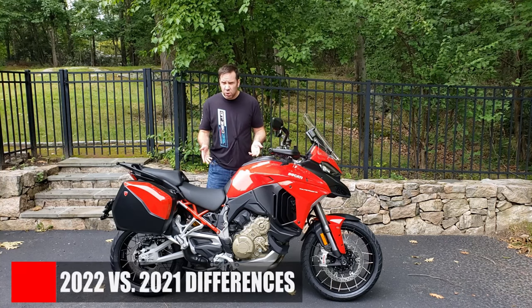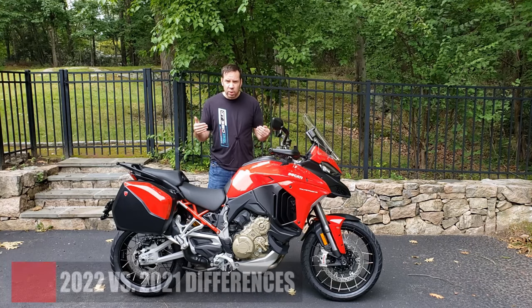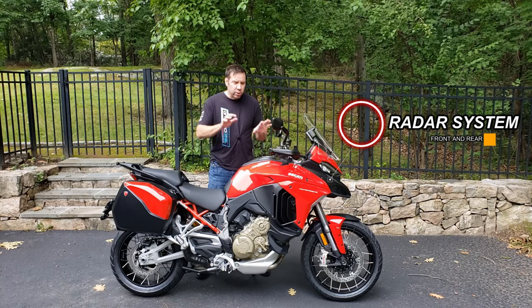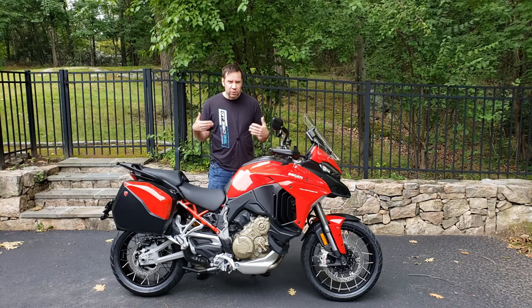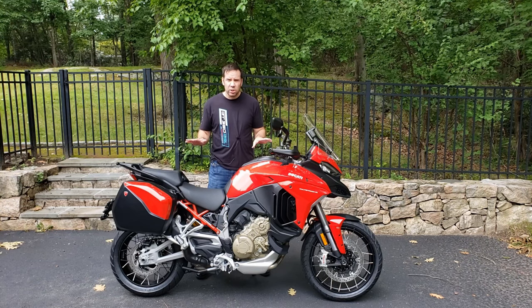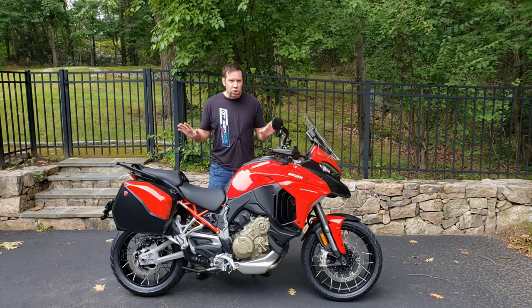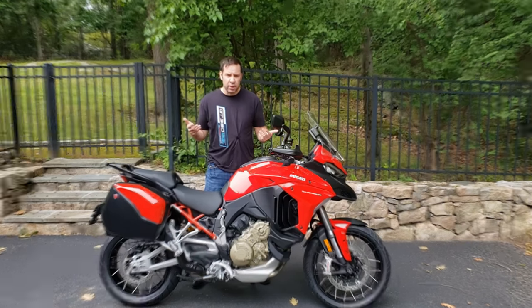The differences between the 2022 model and the 2021 model are that the 2022 comes fully equipped and enabled with a radar system, whereas the 2021 comes equipped with a radar system but it's not yet enabled — it requires your service technician to do it, which is a fairly labor-intensive process and you have to pay more for it. The 2022 is also a little bit more expensive to offset the cost of calibrating that radar system. There's so much technology packed into this motorcycle — let's cover the essentials and then take a ride together.